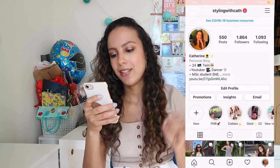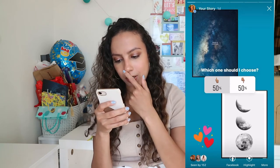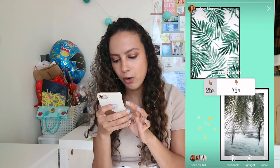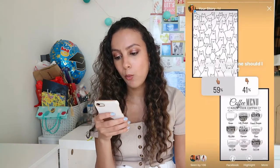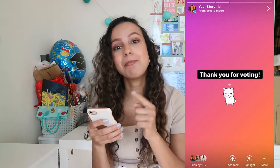Now let's just jump right into the video. So I have my phone here with me — this is the poll I put up, as you can see on the screen. The one that won was the space poster versus the moon, and the space won. The other poll was the drawn palm trees versus a real photo of palm trees, and the real photo won by a lot of votes. And the last one was the cat poster versus the coffee poster, and the cat poster won.